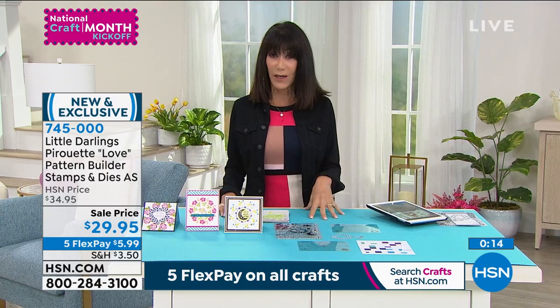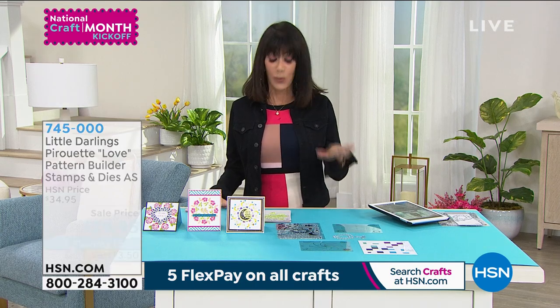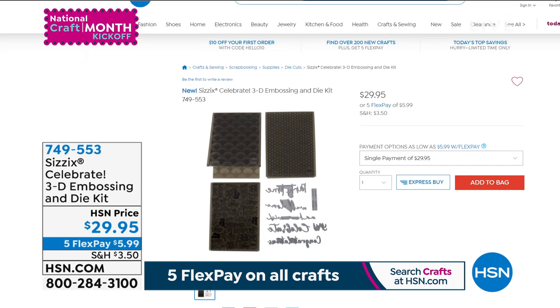Coming up a little later in the hour — from a company called Sizzix, one of the very first and one of the leaders in die cutting celebrating their 20th anniversary — this is Celebrate: the 3D Embossing and Die Kit. You're getting Happy Birthday, Art Deco, and Honeycomb Frenzy. These will give this incredible, big, bold, dimensional experience, available at only $29.95. Every single thing we are sharing today comes with five FlexPay payments available.